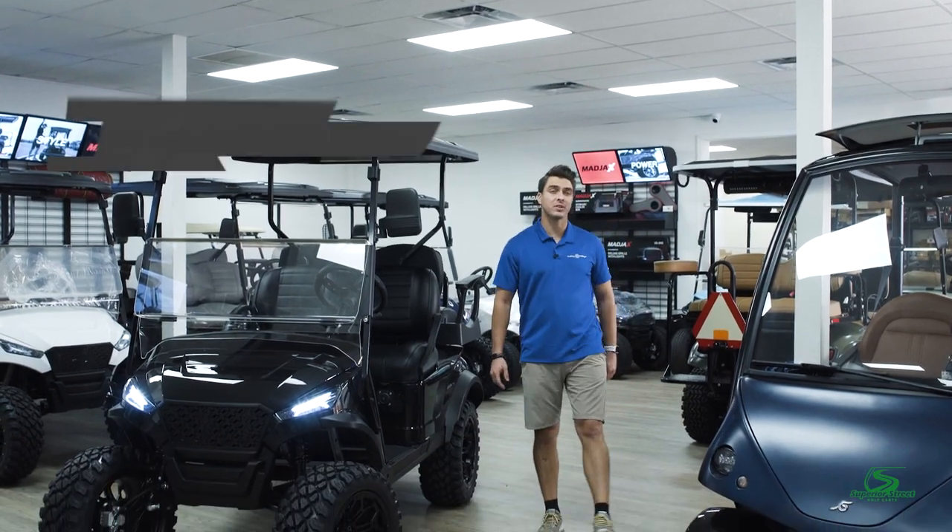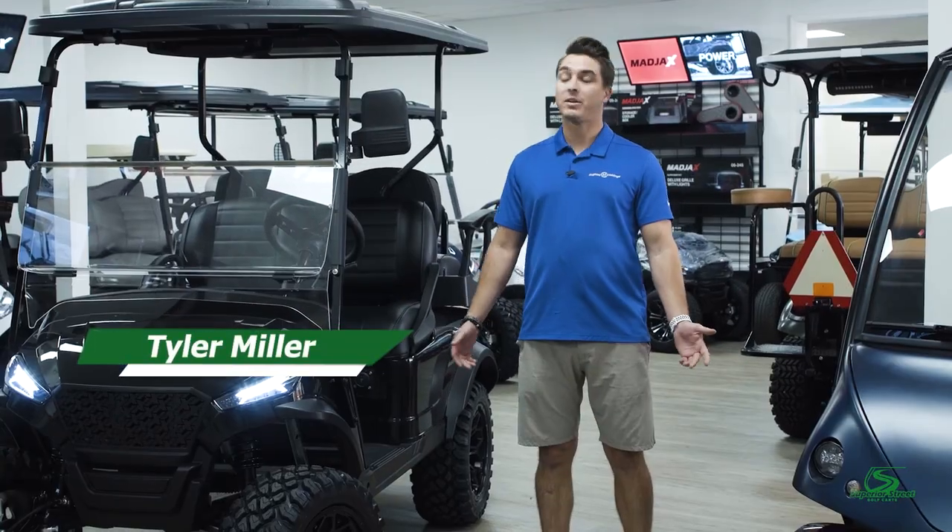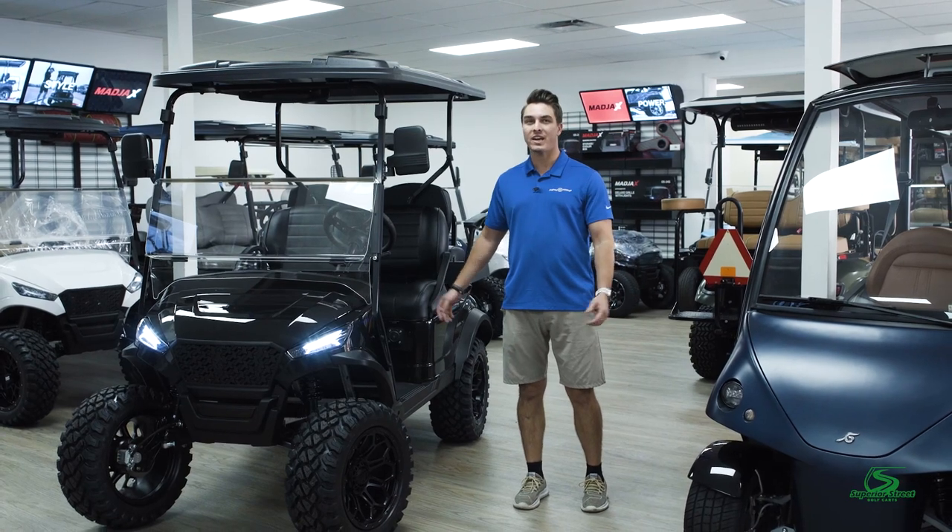Hi, my name is Tyler Miller from Superior Street Golf Carts in Delray Beach, Florida. I am introducing to you the 2023 Madjax X-Series.